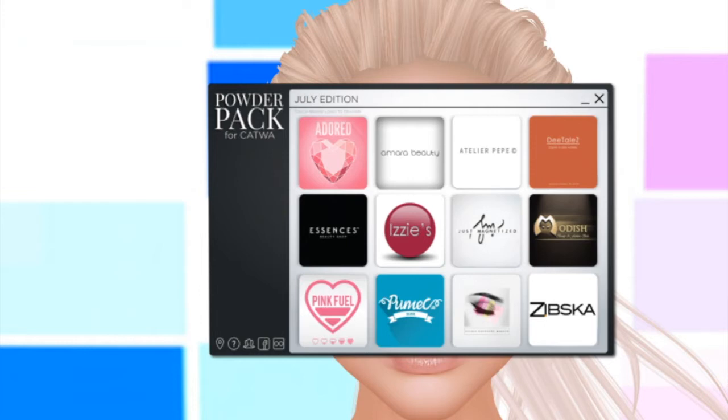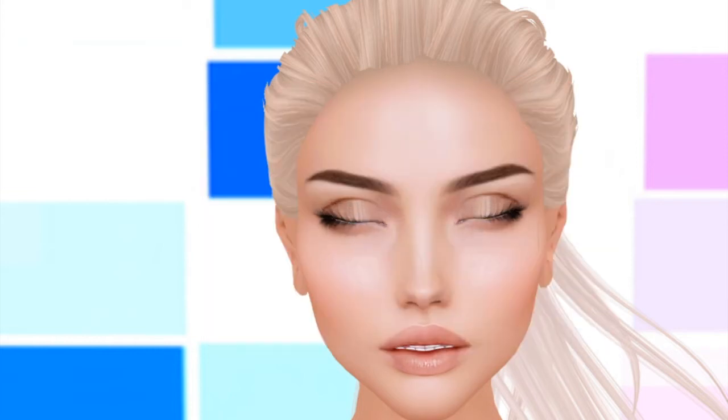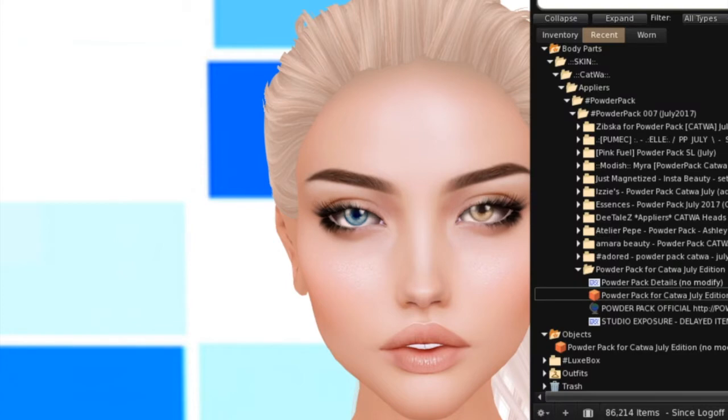Just a side note: Studio Exposure had some technical difficulties on their release, so their content will not be in this video. They will give notice later in the Powder Pack group when it's ready. All you'll do is put the head back on, click on the Studio Exposure icon, and unpack the item then. Today we'll just be focusing on the other 11 designers.